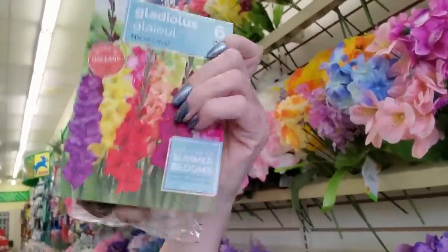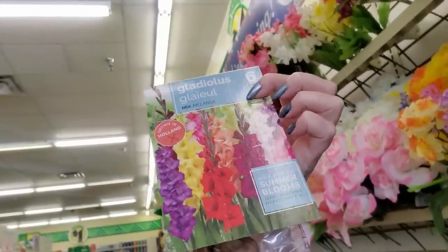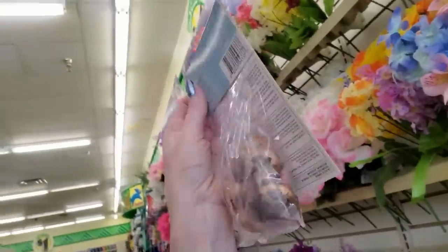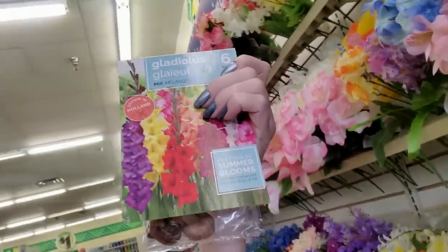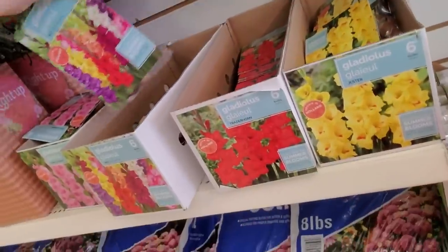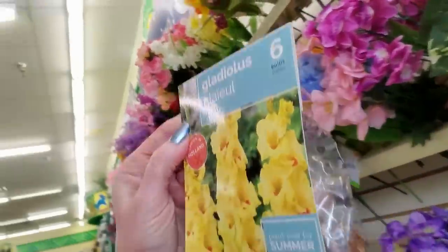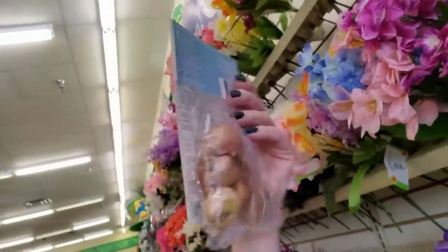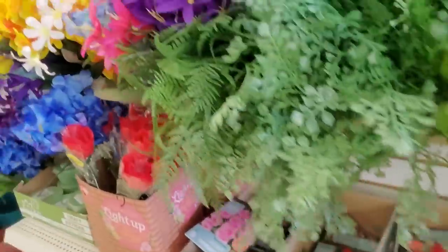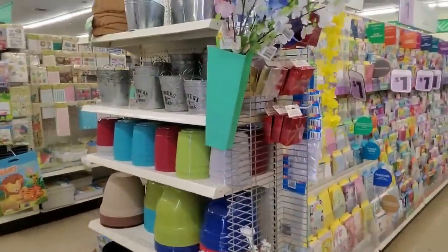Gladiolus. They were grown in Holland. Aren't they pretty? My grandfather used to grow these. He was really good at growing stuff like this. He would do flower arrangements for the church that he and my grandmother went to. He would make the most beautiful flower arrangements from flowers he grew himself, and Gladiolus was one of his favorites. He'd grow these in all different colors and make just the most beautiful flower arrangements for the church. I don't know where he learned to do that, but he was really good at it.